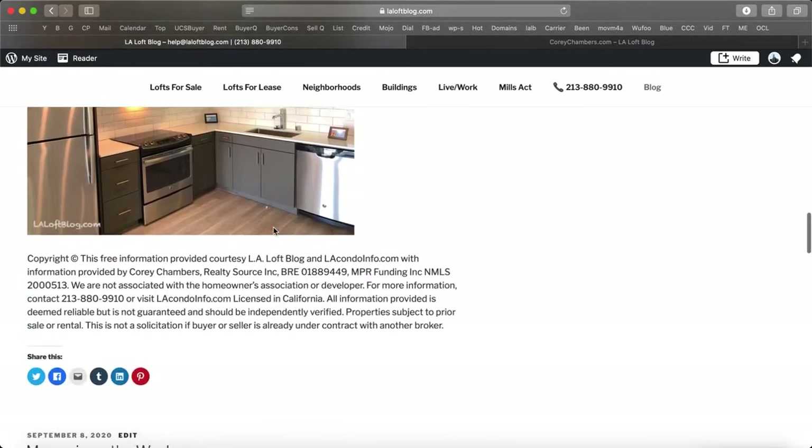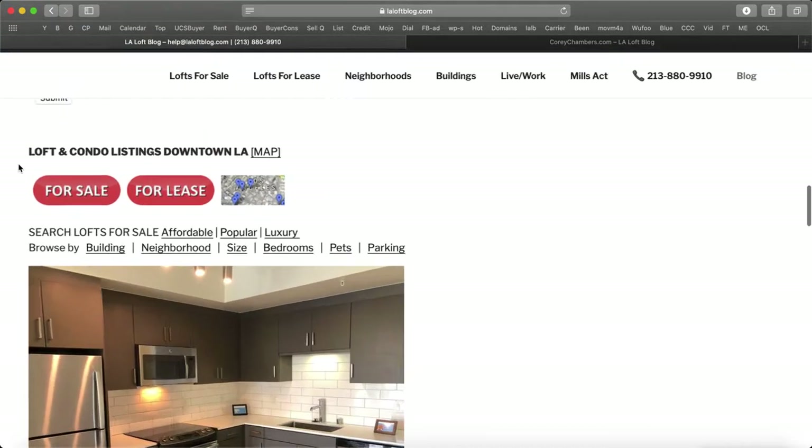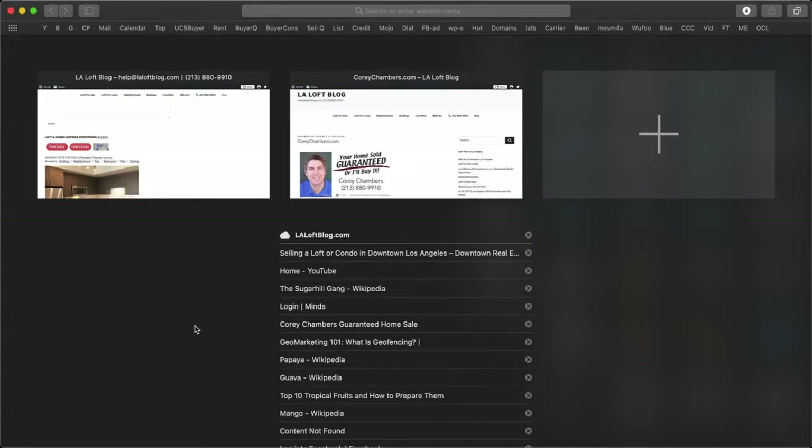Lofts with two bedrooms and parking spaces, and how to choose and find lofts with one bedroom, two, three. Same thing with parking — how to find lofts and condos with one parking spot, two parking, three or more. We're going to show you all that.